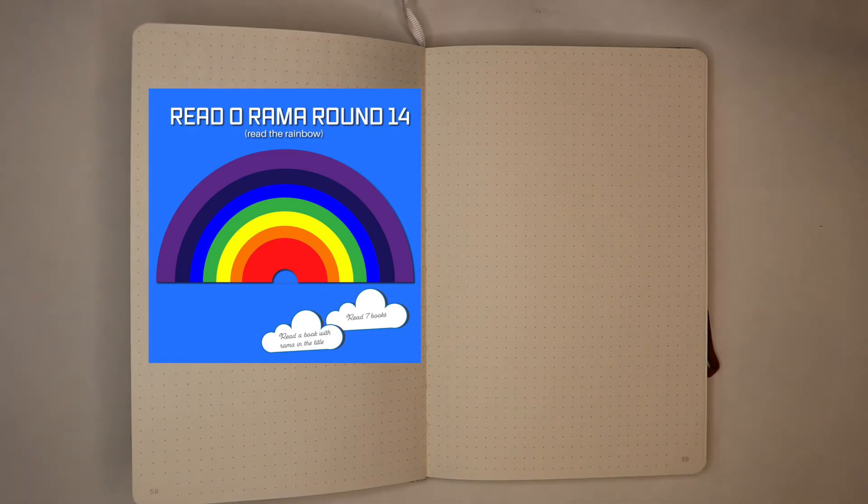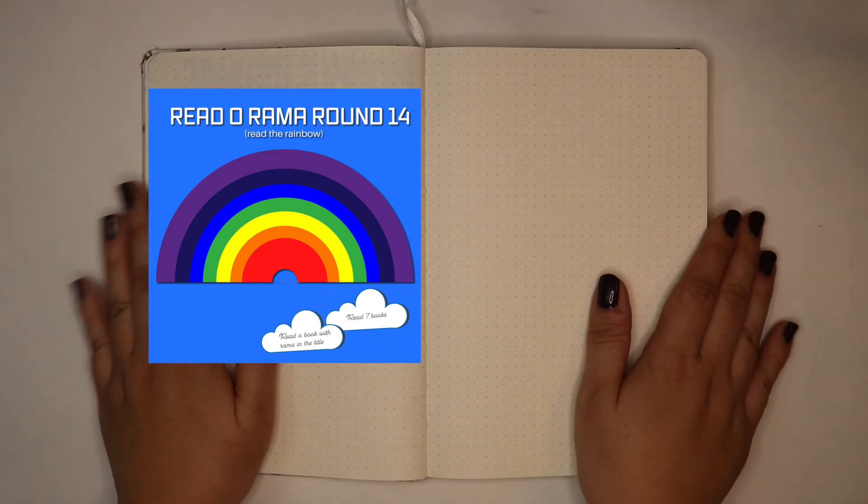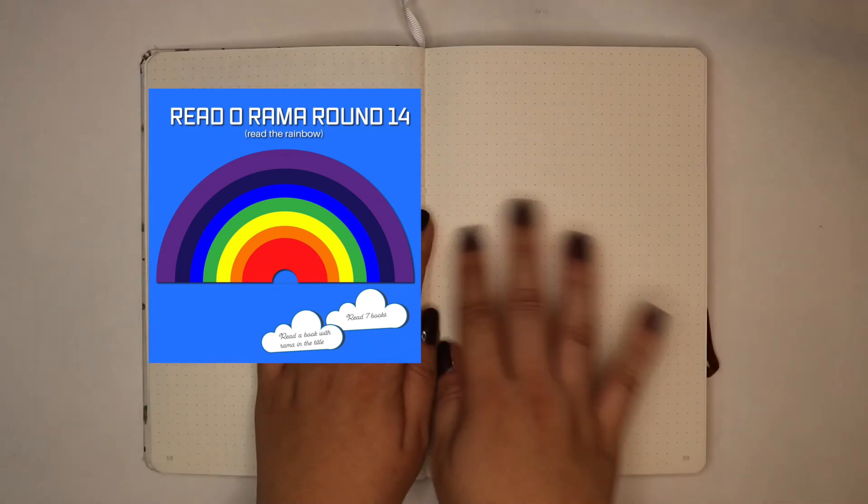Their theme for this round of Read-A-Rama is 'Read the Rainbow' and you have to read books where the color scheme of the book fits within the colors of the rainbow, which I think is pretty cool. So I am going to do a Read-A-Rama spread here but I don't know exactly what I want it to look like, which is why it's blank.